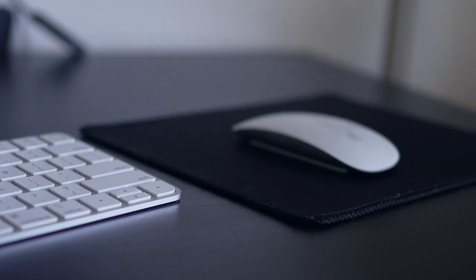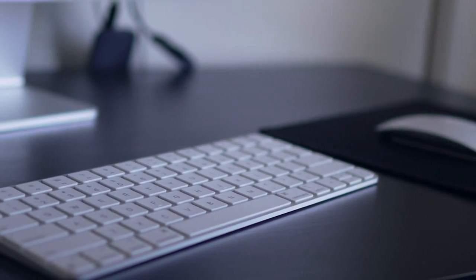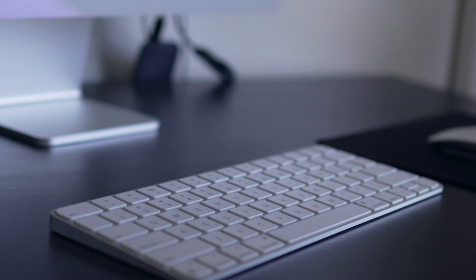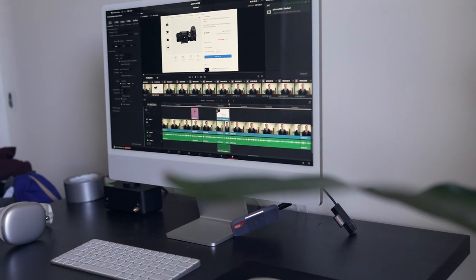Speed-wise it's super fast and zippy — I don't really have a lot of cons. The only thing is sometimes I have a little bit of glitching when I'm shooting in H.265, and I wish I had gotten 16 gigabytes of RAM. But as long as I don't open too many programs, 8 gigabytes of RAM is completely fine.